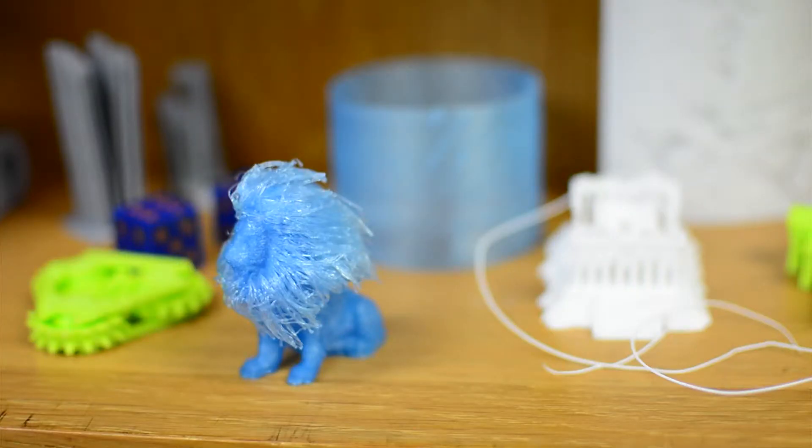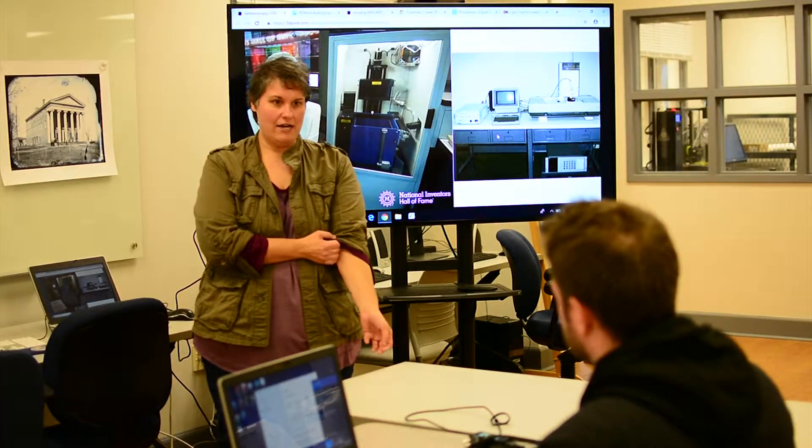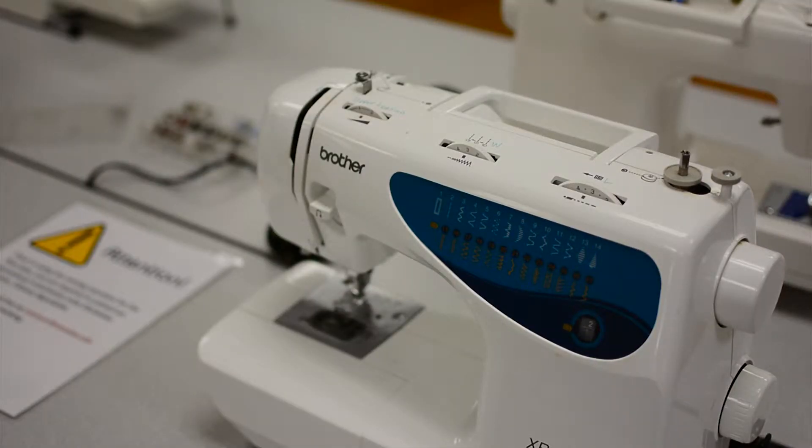Faculty member Christina Streeter says how beneficial the Idea Lab can be for classroom instruction. We have a frog that is almost like a frog you would have in a biology class, where you can take organs out, look at them, and put them back in.